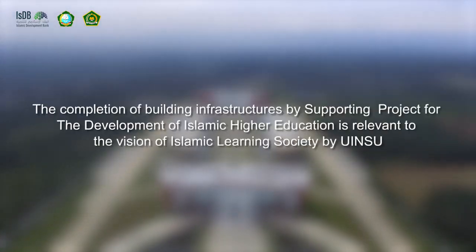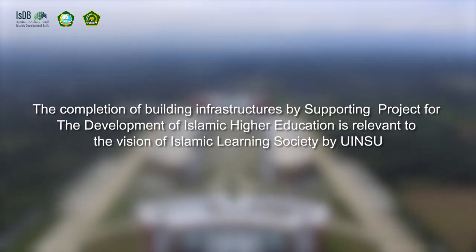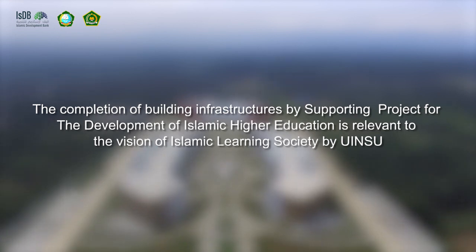The completion of building infrastructures through the supporting project for the development of Islamic higher education is relevant to the vision of the Islamic Learning Society by UINSU.